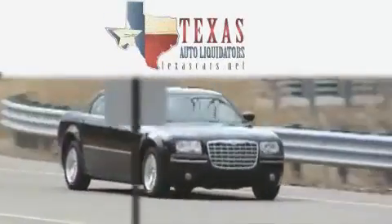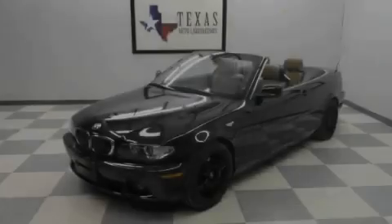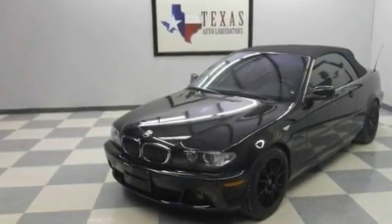Another fine vehicle offered by Texas Auto Liquidators. This is a 2004 BMW 330, a great fit and finish. It has a 3.0-liter six-cylinder engine and a manual transmission.